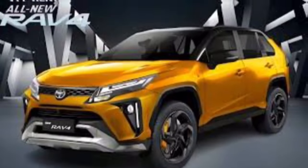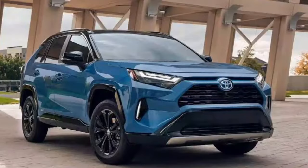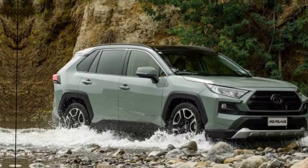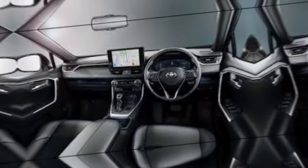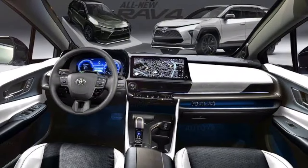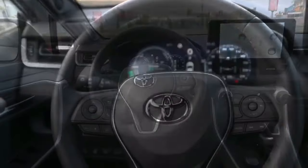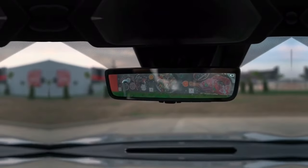The RAV4 is available in a variety of colors including Lunar Rock, Blueprint, Magnetic Gray Metallic, and Celestite Gray Metallic. The interior of the 2024 RAV4 has also been redesigned — it is now more spacious and comfortable than ever before, with new materials and finishes that give it a more upscale feel.